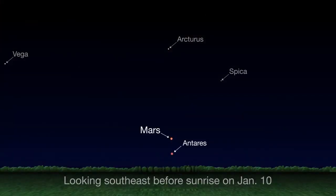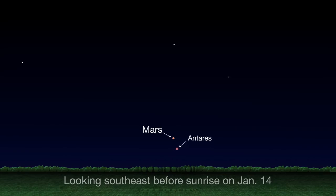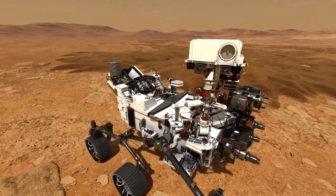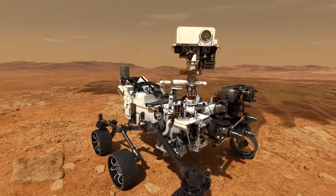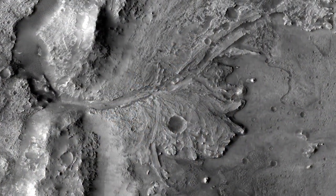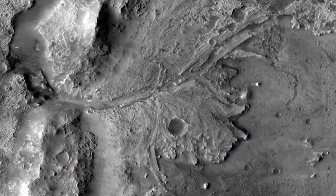You can view the pair low in the southeast, about an hour before sunrise each morning. Near the beginning of January, Mars appears above Antares. As the days progress, the planet moves lower and to the east of Antares. They're joined by a slim lunar crescent on January 20th for what should be a very pretty grouping. And as we start 2020, NASA's looking forward to the launch of the Mars 2020 rover mission, slated to blast off in July to seek signs of ancient life in a fossilized river delta on the red planet.